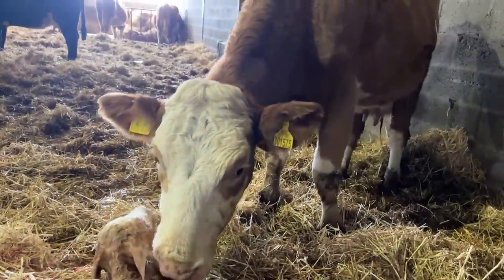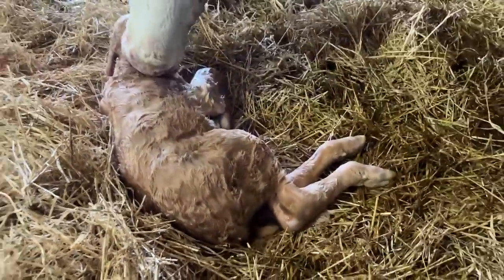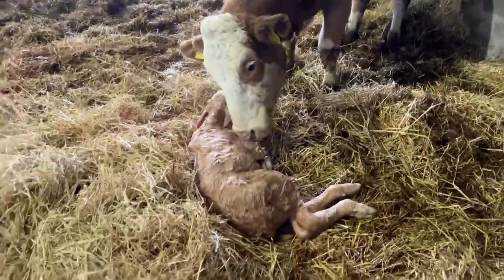Another wee heifer. The cow's doing wonders — straight in licking it. It's already tried to get on its feet. It's doing well. We'll leave it to it. Naval sprayed.